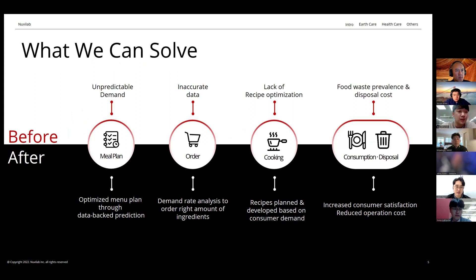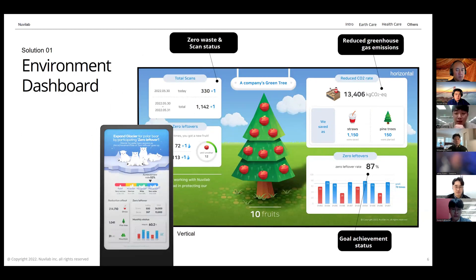What problems specifically can we solve? We innovate any area that deals with or manages food. With our technology, a field that was once unpredictable, highly dependent on personal bias and past experience — essentially just eyeballed — is now provided with accuracy and efficiency through data analysis. Specifically, our dashboard mounted on the scanners displays real-time statistics on reduced carbon emissions when it detects zero-waste plates, so users can know how much they contributed to reducing greenhouse gas, motivating them to leave less food behind.